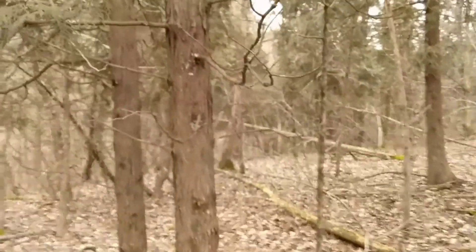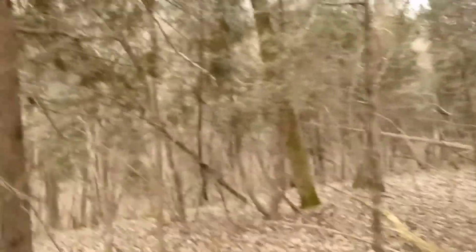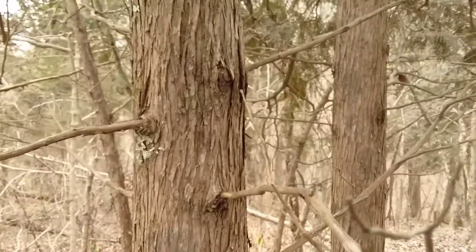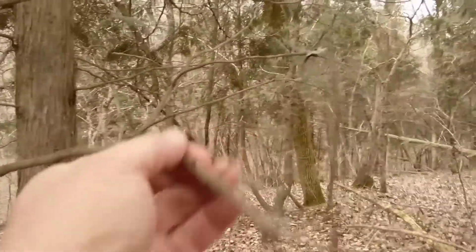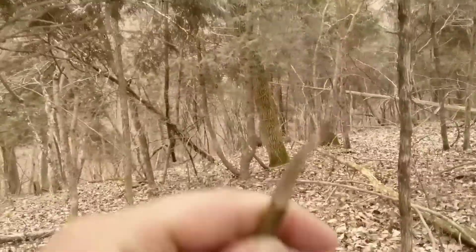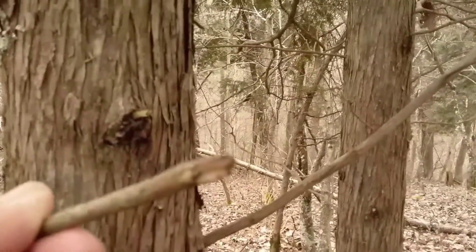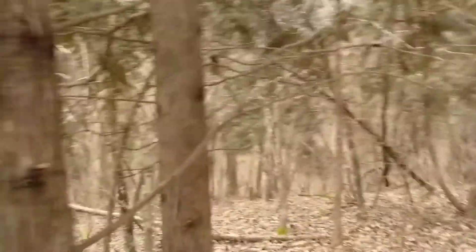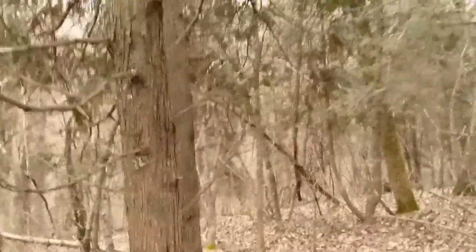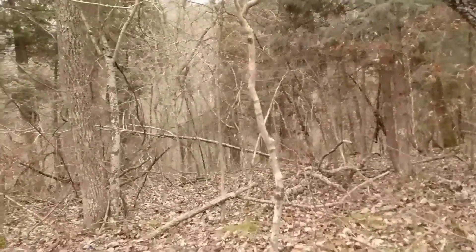If we find a dead branch underneath the tree — these lower branches are dead because they don't get enough sun to stay alive — and we snap it, we can see the inside of the wood. It's a light color, a light tan or almost white. That's the reason why it's called the northern white cedar.